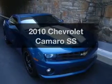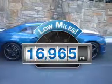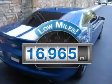Introducing the 2010 Chevrolet Camaro. This is the set of wheels you've been looking for. Why worry about high mileage? Choosing a ride with lower mileage is the right choice for your busy life.